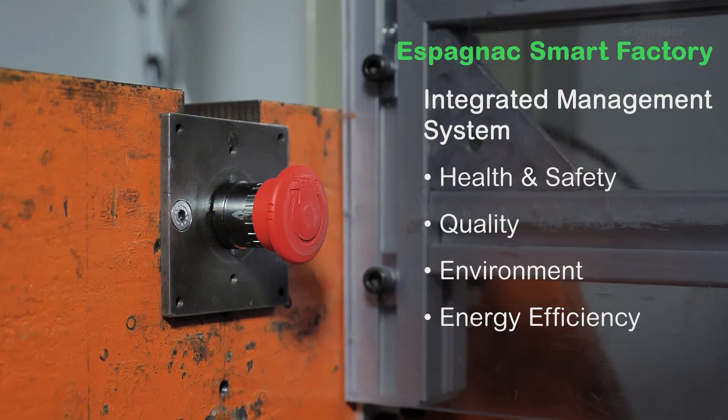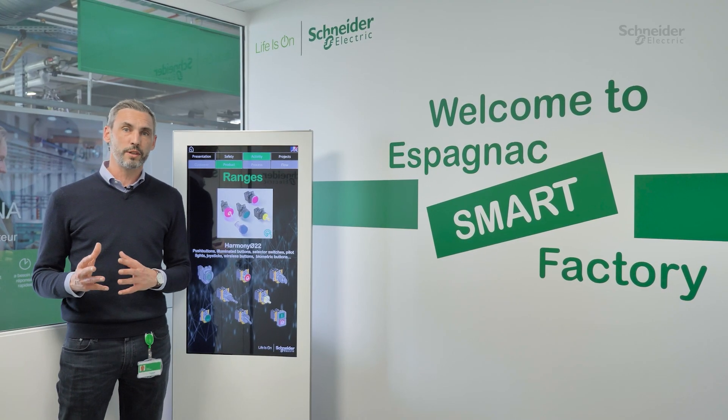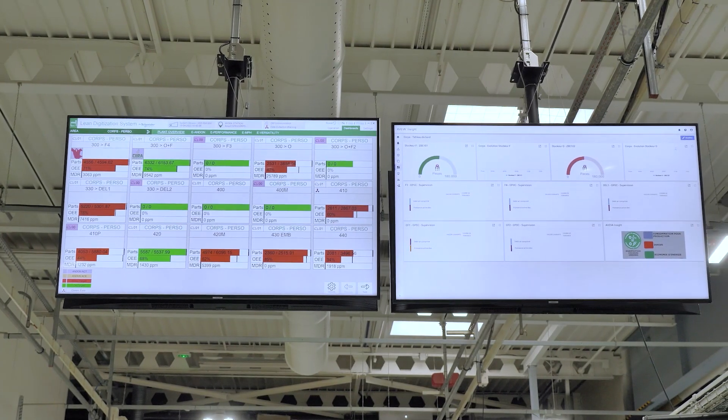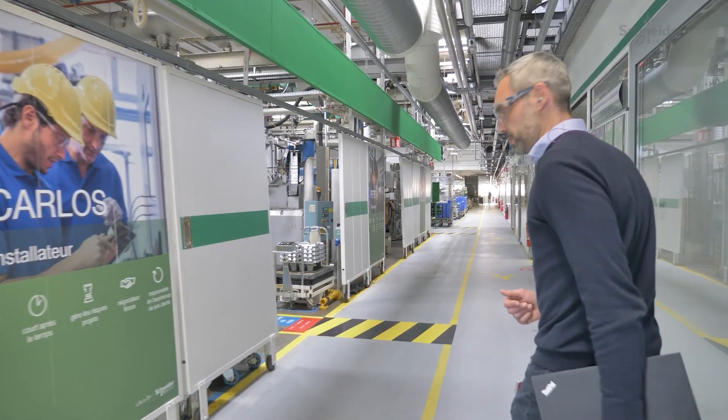On top of that, we received in 2021 the internal Smart Factory Label certification, related to our maturity in terms of industrial methodology, plus our ability to innovate in our manufacturing processes.